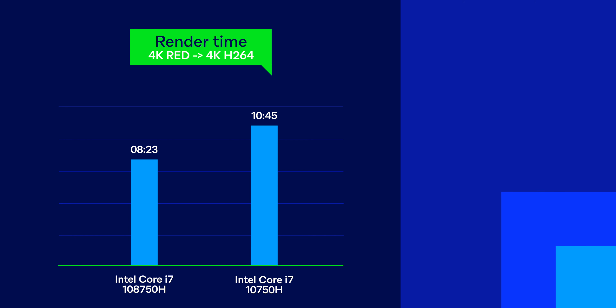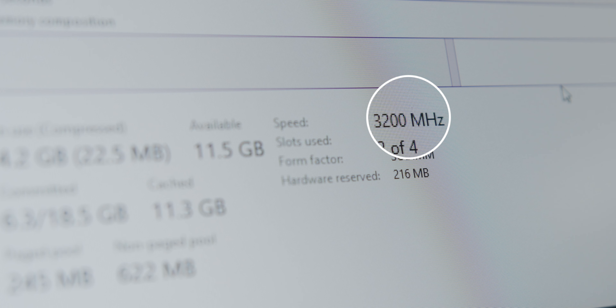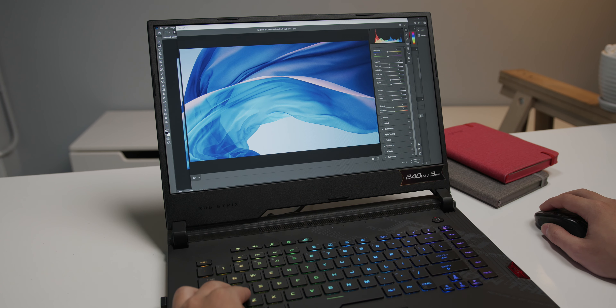I can't find anything to complain about when testing this machine. In terms of power, it beats every laptop I've ever experienced. Especially if you look at single-core performance, Intel is still ahead in the race with AMD. The Scar 15 RAM bus speed is also overclocked to 3200MHz, up from Intel's standard 2933MHz.